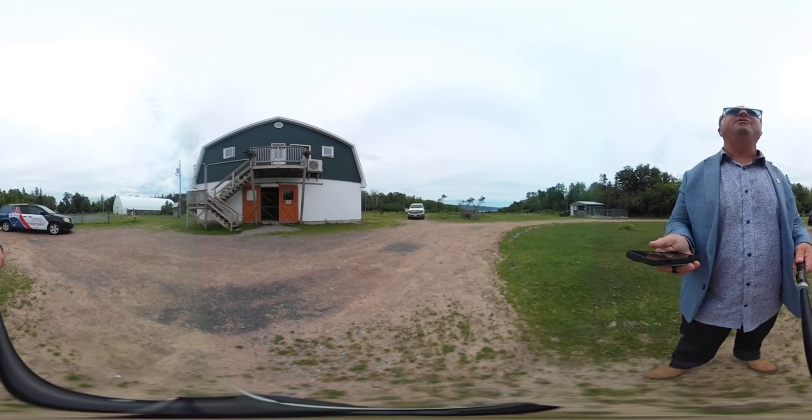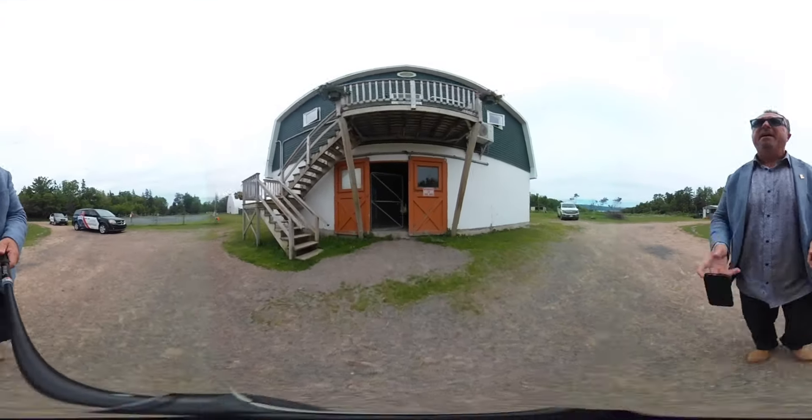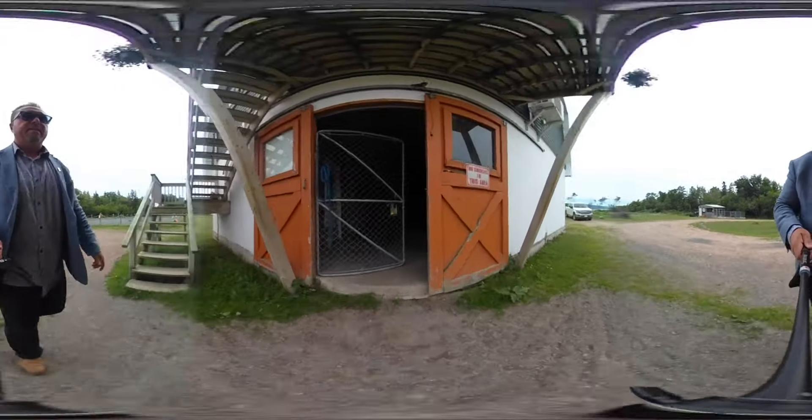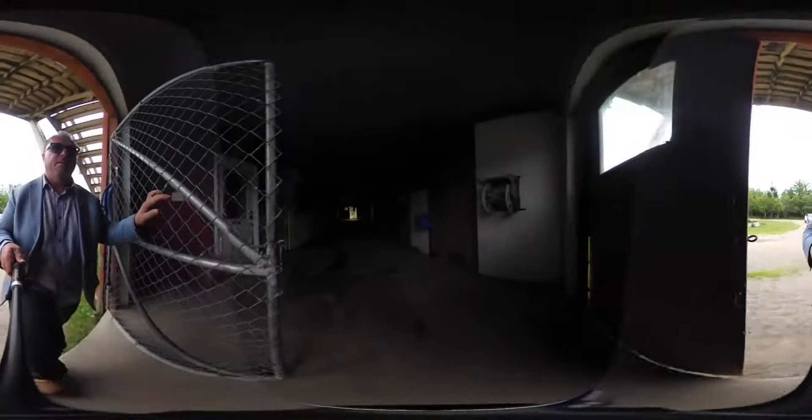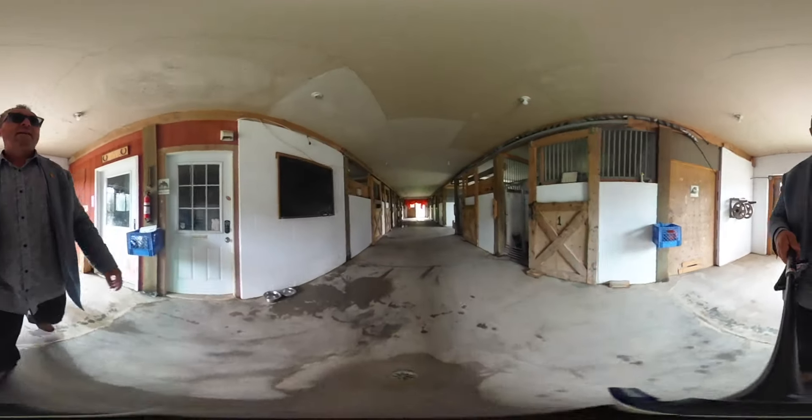So very unique property, absolutely stunning. Look at this lower level — there are going to be several videos of this property online because it's so large. But look at the stables here, absolutely stunning, all the way through.